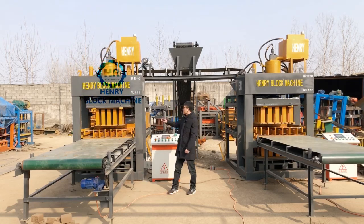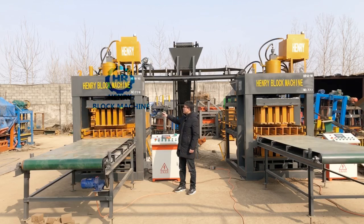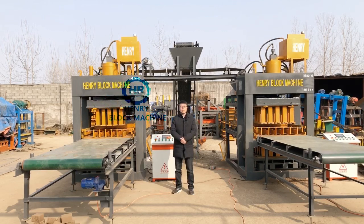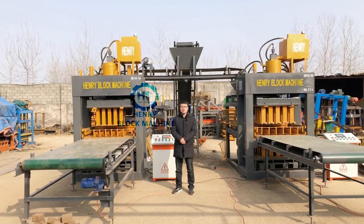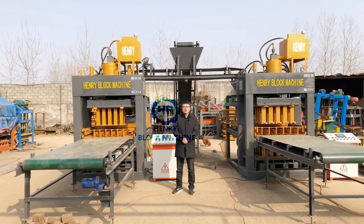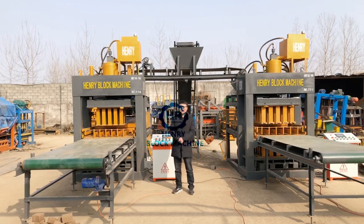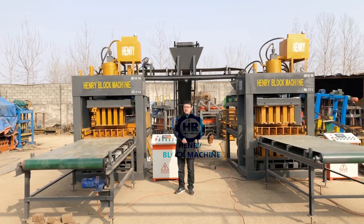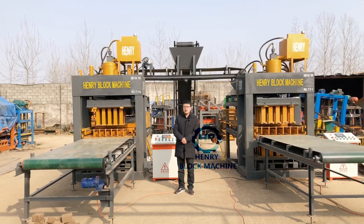Today I would like to introduce this particular super strong soil interlocking block machine, HR12-10. The soil interlocking block making machine, which is powered by hydraulic. But you know why I would like to make an introduction for this particular block machine? Because it is our new updated model for the soil interlocking bricks production.